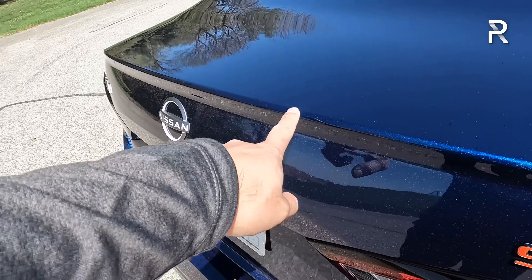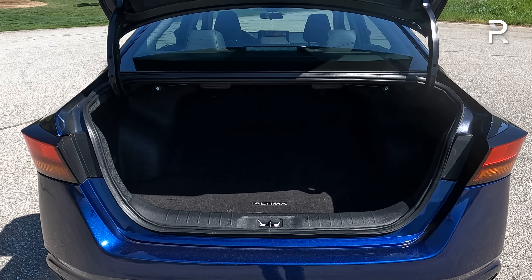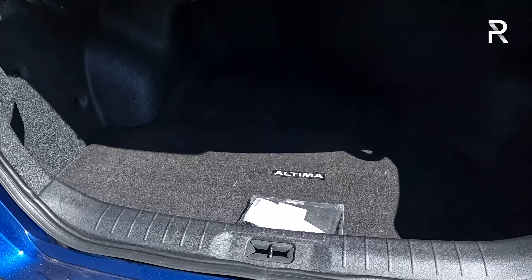When you open up the trunk, the Altima continues to have a relatively big trunk at around 15.5 cubic feet on SR and higher trims. Lower trims get a slightly larger 16 cubic feet. The seats fold down in a 60/40 manner, and underneath there's a temporary spare tire with a jack — so you don't have to deal with a fix-a-flat kit.